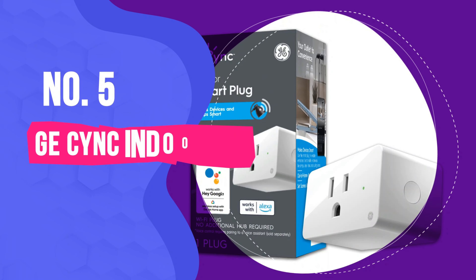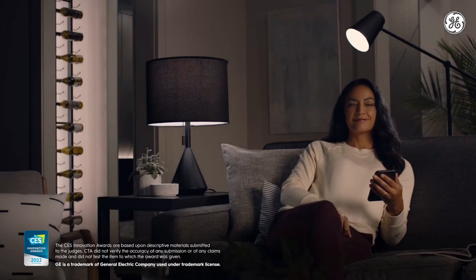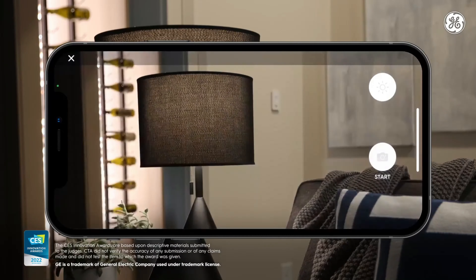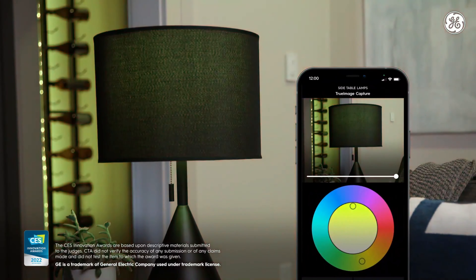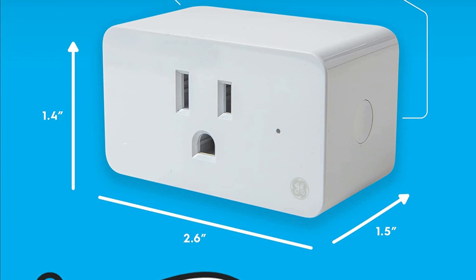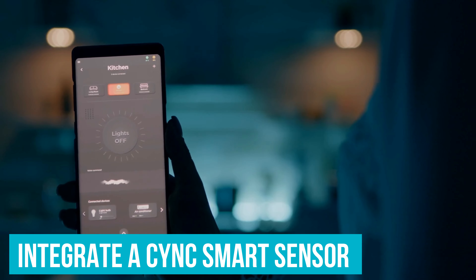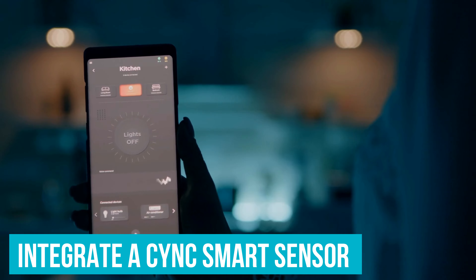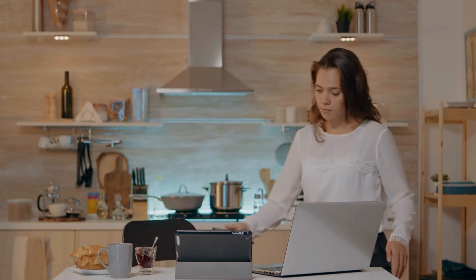Number 5: GE SYNC Indoor Smart Plug. SYNC by GE has a history in smart lighting, so if you happen to already own a few smart bulbs from the brand, this smart plug is a great addition for other devices you want to get connected. The nice thing about GE SYNC's indoor smart plug is the family of smart products around it. For example, it's very easy to integrate a SYNC smart sensor into the system so that a lamp plugged into the smart switch will turn on automatically when you enter the room.